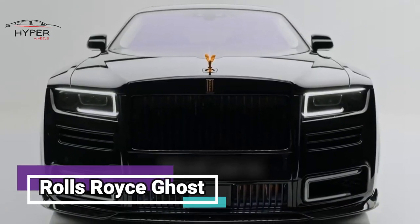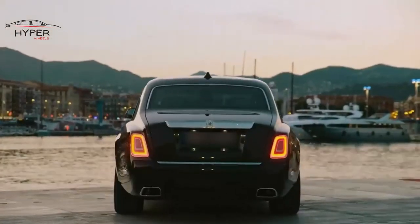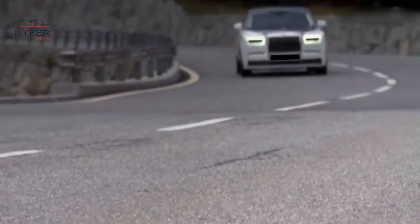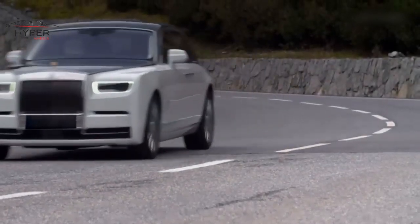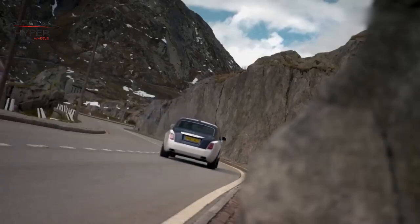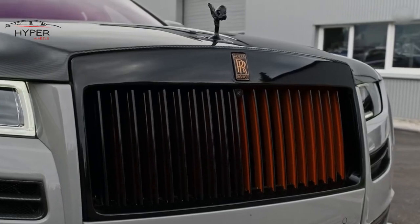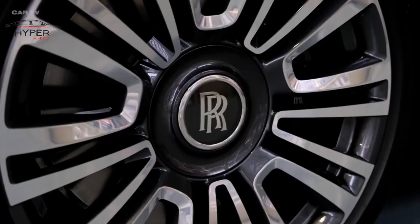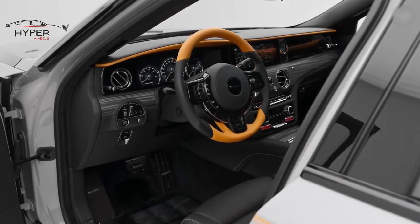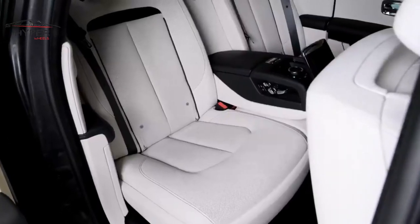The Rolls-Royce Ghost is a luxurious vehicle that exudes elegance and prestige, and is a symbol of luxury and craftsmanship, offering a superb driving experience. The Ghost has a sleek and sophisticated design with graceful lines and a commanding presence on the road. Its classic grille, iconic Spirit of Ecstasy hood ornament, and large alloy wheels give it a distinguished look. Inside, the cabin is adorned with the finest materials, including luxurious leather, polished wood accents, and exquisite detailing.